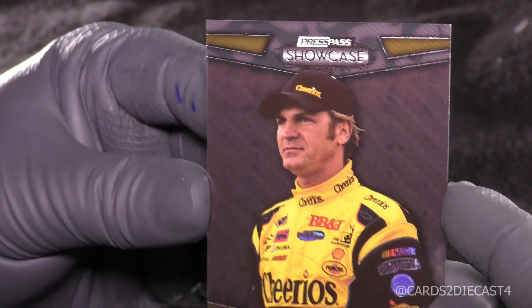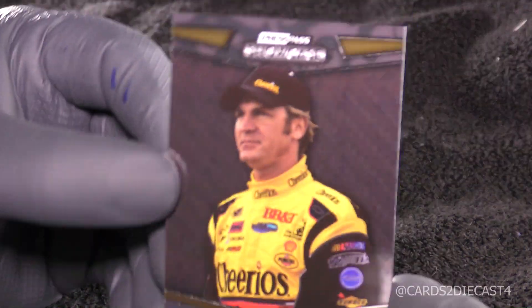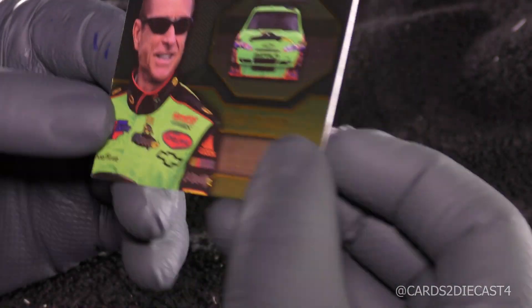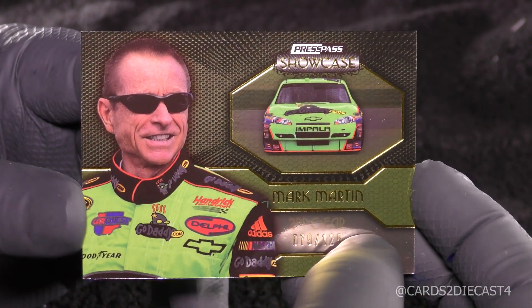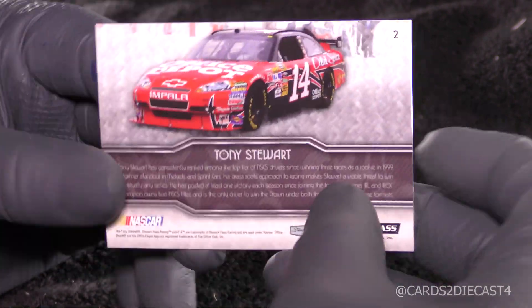Here we go with Clint Boyer, with a little bit longer hair at the time, doing the Cheerios deal for Richard Childress. He had some success but was never really a contender for a championship. This one is 89 of 499. Then we have Mark Martin, sponsored at the time I think by GoDaddy — CarQuest was another side sponsor. This card is second gear, 79 of 125 — a little lower. Elite Exhibit for Mark Martin. And then we have ourselves another hit, which I'll set aside — it is another relic, 18 of 499 for Showcase on Tony Stewart.